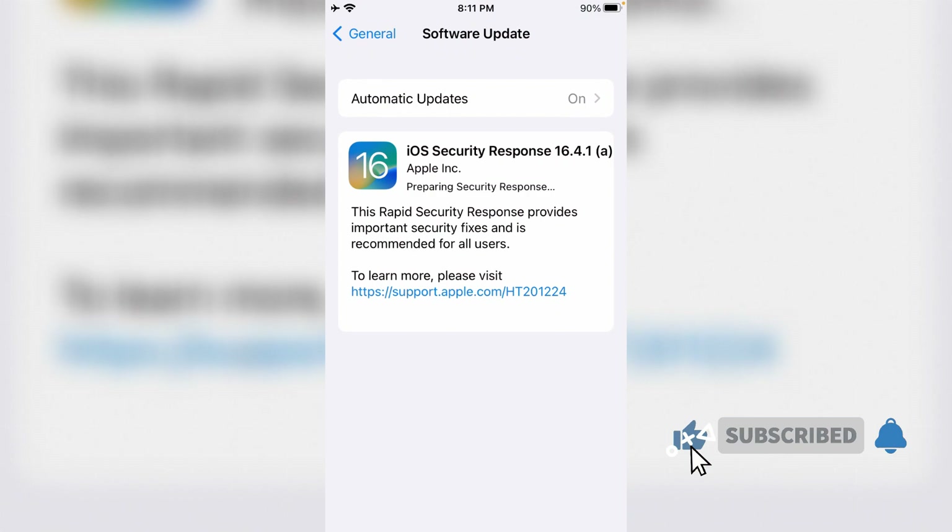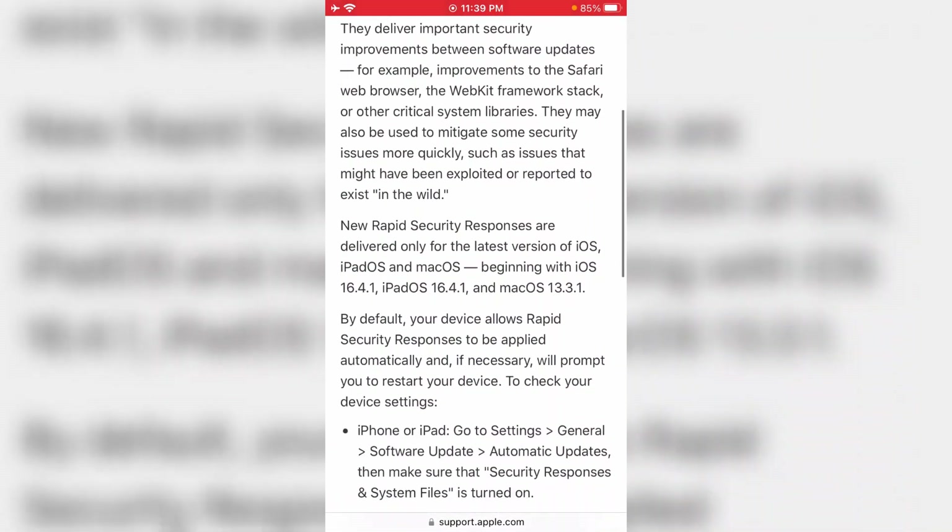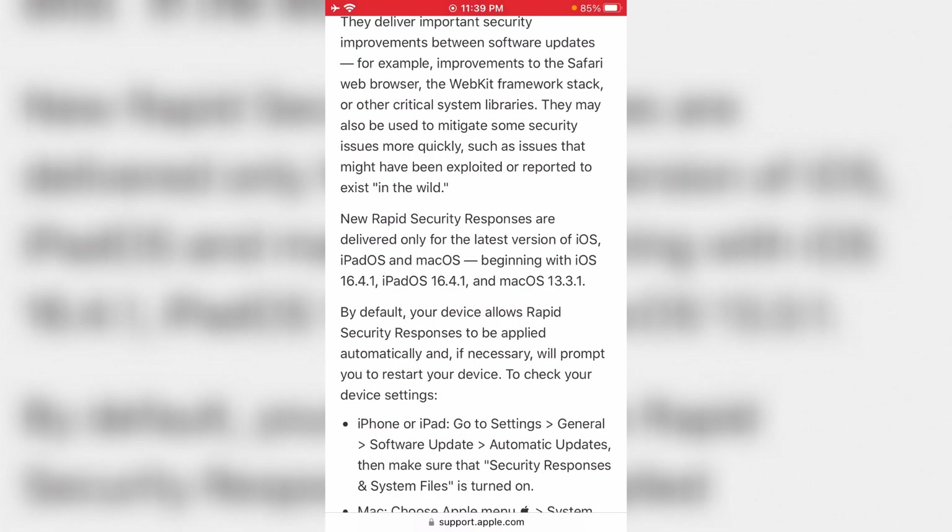As you can see, this is a small software update — only 85 megabytes. It's intended to be downloaded and installed in a couple of minutes. And this is what we get with the software update: security fixes. If you tap here to learn more, we actually don't have any specific information on what exactly this update is supposed to fix.